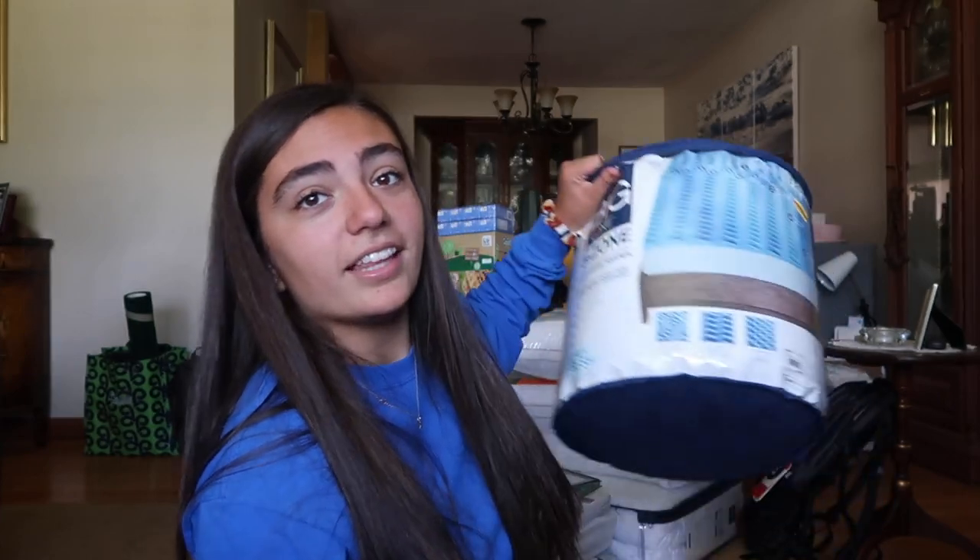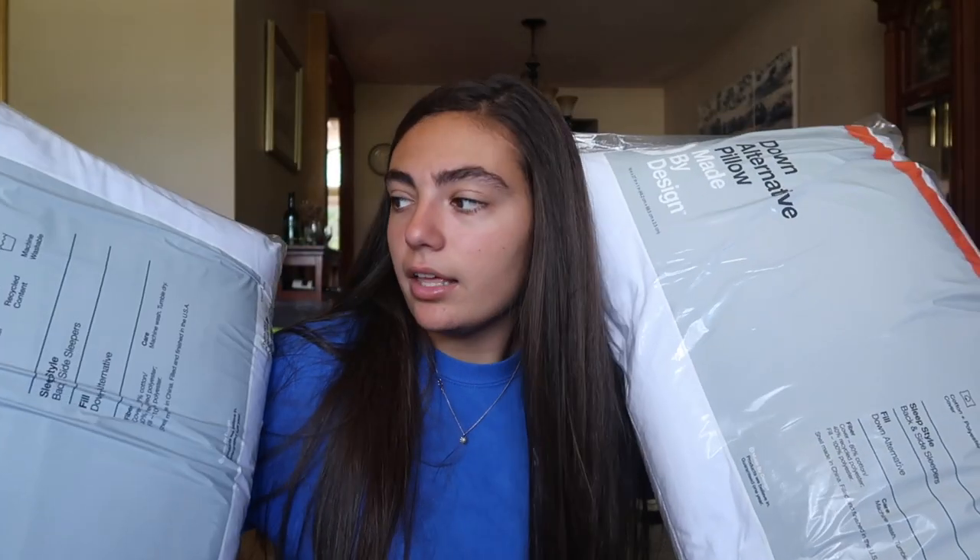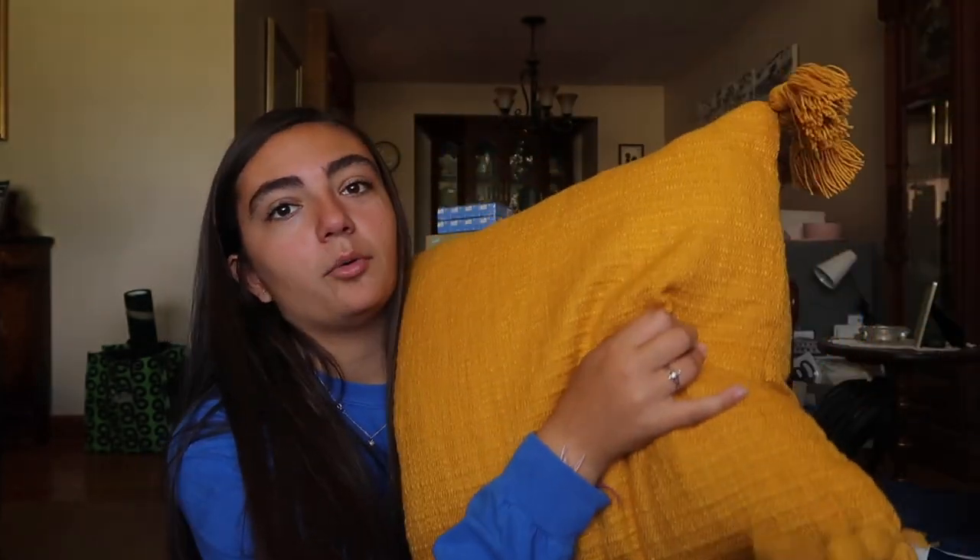Next up I have this bed topper — it's like a foam topper to make the beds more comfortable. I got this from Kohl's I think. I have these two basic pillows, both from Target. They're pretty cheap. I have some throw pillows — this one also from Target with this texture on it. Also from Target, I have this big yellow pillow.